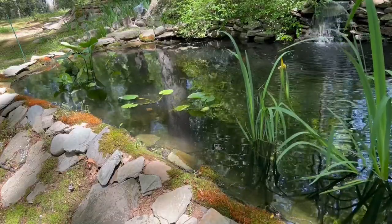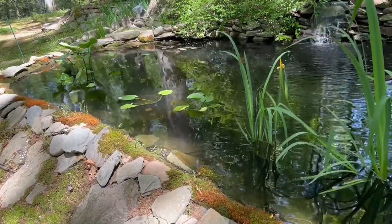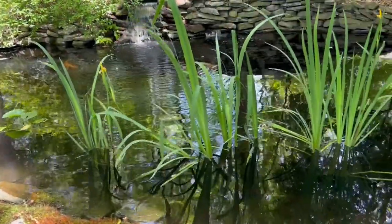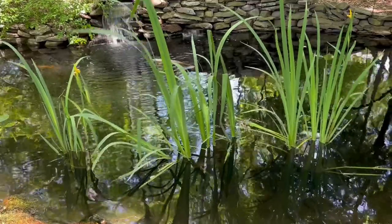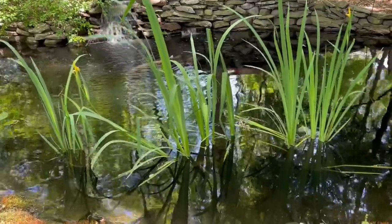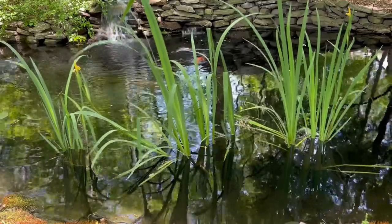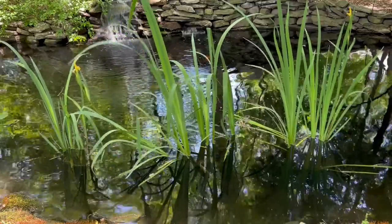Hey guys, Jeremy here with KISS Aquatic Systems — K-I-S-S, Keep It Simple, Stupid. In today's video, we're going to talk about Koi Spring Health Problems and what you can do about them.